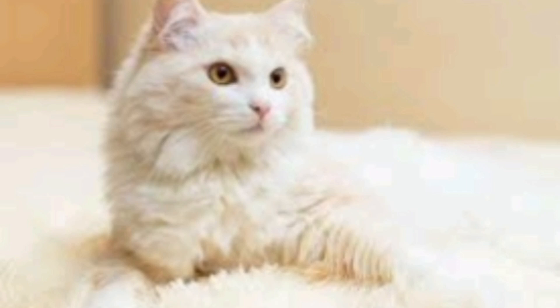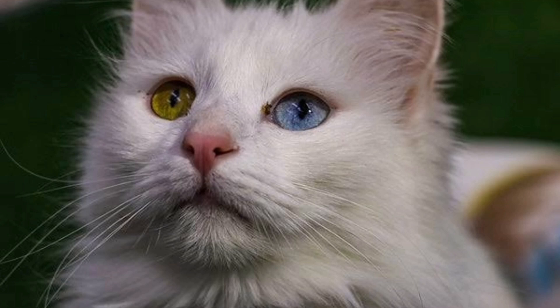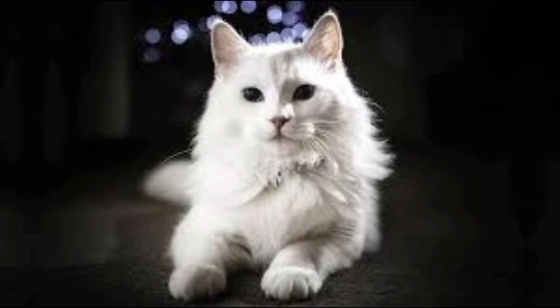The Turkish Angora was mostly disregarded and nearly went extinct in Europe. If it weren't for their captivity in the Turkish Zoo, this breed might have disappeared completely. During the 1960s, a couple from America traveled to Turkey. They became enamored with the Turkish Angora cats at the zoo and attempted to secure approval to bring some of these cats back to the United States. In the end, they were allowed to breed the cats in the United States.